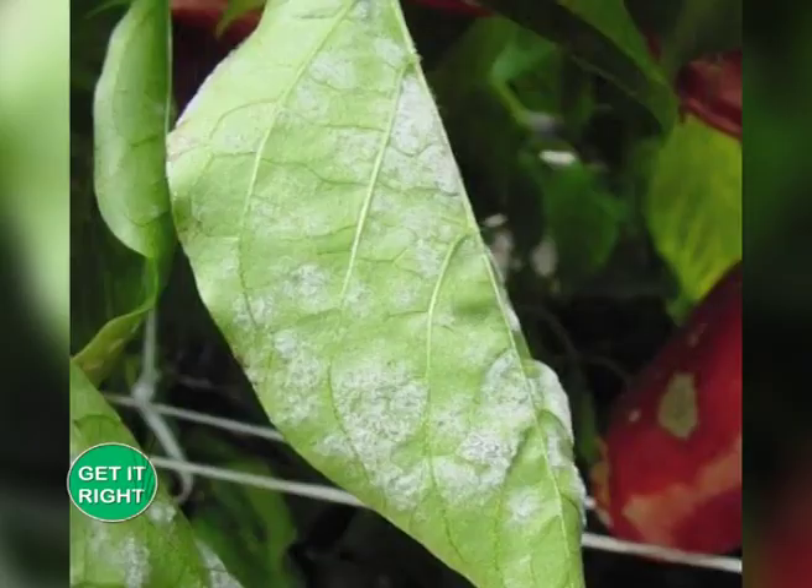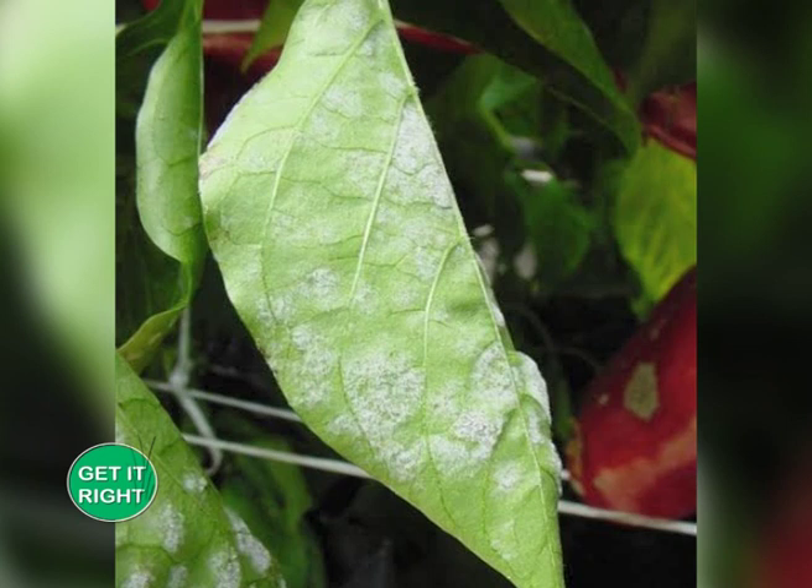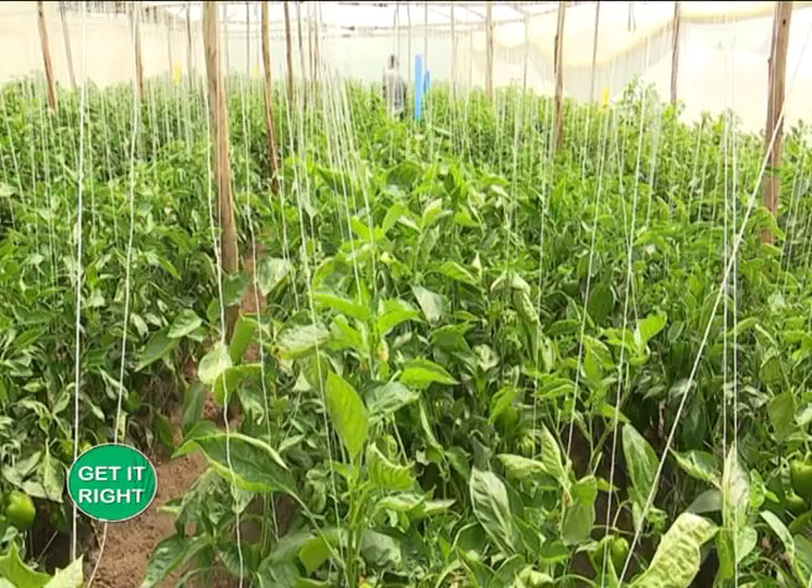We have another problem called powdery mildew. Powdery mildew usually comes when we expose our plants to water. These leaves, as you are seeing them here, are not supposed to come into contact with water. For instance, if you do overhead irrigation on this crop, overnight the pathogens will build up into a problem we call powdery mildew. To solve this, we make sure the plant does not come into contact with water and that there is no condensation in the greenhouse at night. Once we realize there is that problem, we can spray with lesser harsh chemicals so that we don't affect the consumer.